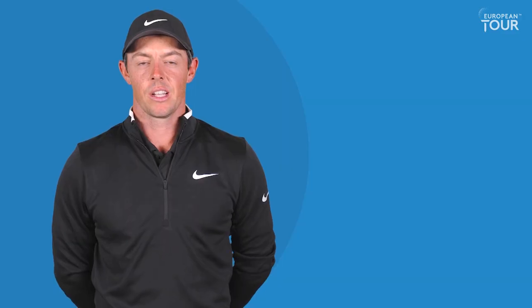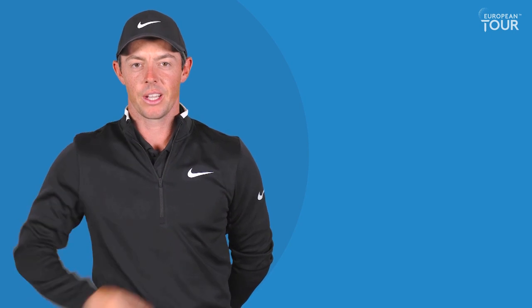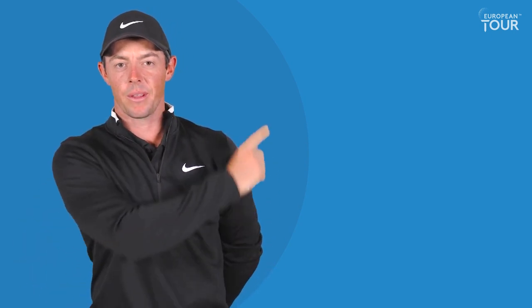Mr. Alvira, well played — see you tomorrow, all the best of luck. Thank you very much. To watch another European Tour video, click here, and to subscribe, click here.